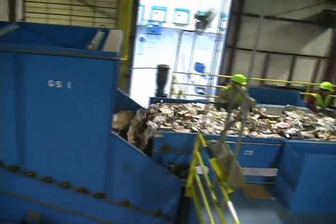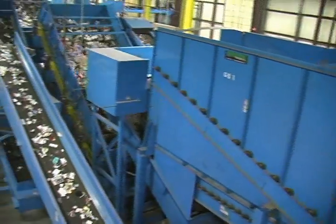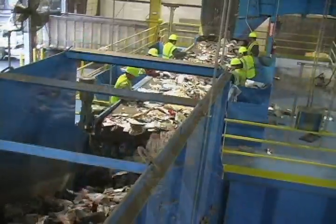This durable conveyor then feeds the pre-sort area where employees remove contaminants like plastic bags, large ridged plastic, and heavy metals that could damage downstream processing equipment.